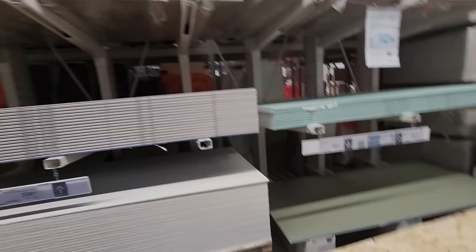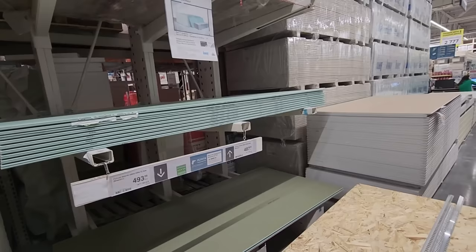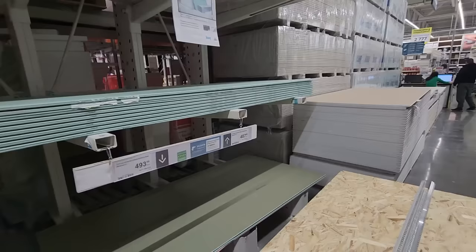Getting drywall like we have back home — this is not just water resistant but also mold resistant. It's 487 rubles for a sheet, so roughly seven dollars, and that looks approximately close to a four by eight sheet.